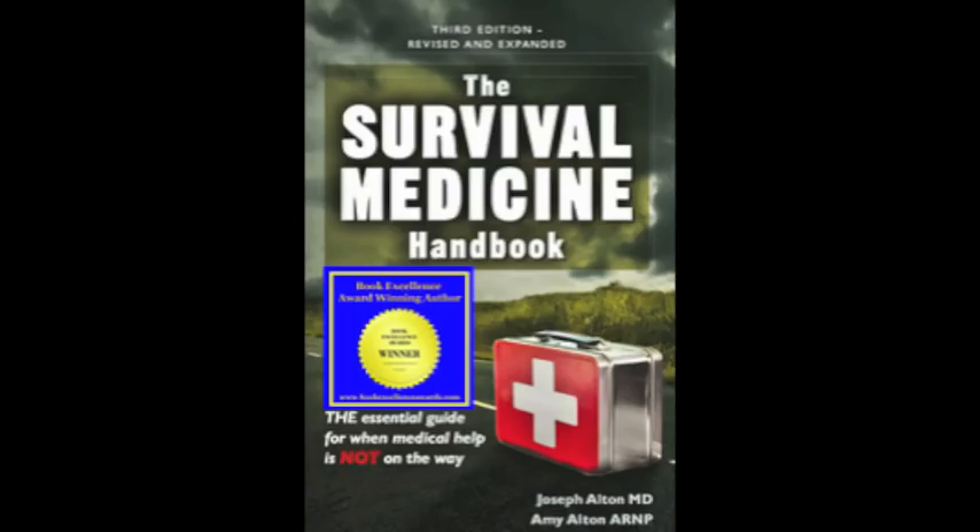Hi, I'm Joe Alton, M.D. of Survival Top 50's Reader's Choice website, doomandbloom.net, with over a thousand articles, podcasts, and videos on medical preparedness for any disaster. Together with my wife, Amy Alton, an advanced registered nurse practitioner, we're the authors of the 2017 Book Excellence Award winner in medicine, the Survival Medicine Handbook, now in its 700-page third edition, and the designers of an entire line of medical kits at store.doomandbloom.net.